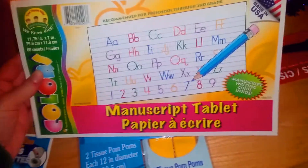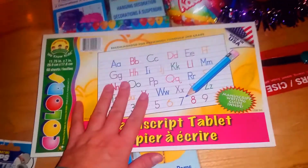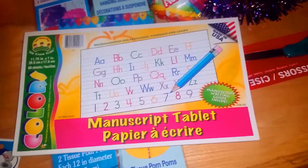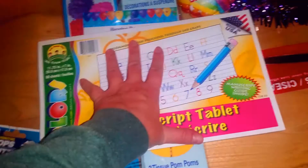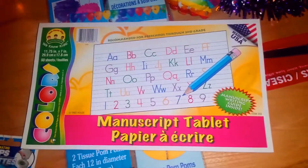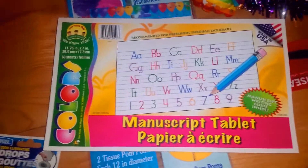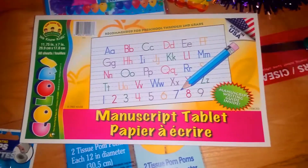Moving off of the party, we picked up a manuscript tablet. She is going to be going into kindergarten in the fall and she is already writing, reading, and doing basic math — subtraction, addition, all that. I got this so she can practice and be ahead of the game before she even goes into kindergarten. She loves writing and she loves learning. We do learning exercises and read every night, so she is super excited about using this.